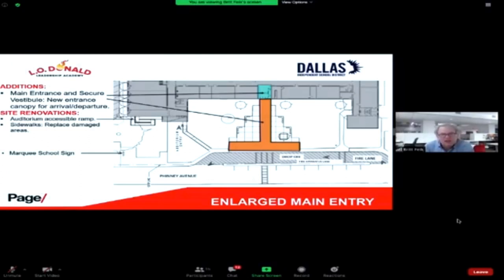This slide talks about the main entrance. It shows the canopy a little better and also shows the secure vestibule. You have a vestibule now; it's going to be expanded. There's also a side door that goes from there into a reception area where they can monitor entry into the building. That's going to be compliant with the district's standards.